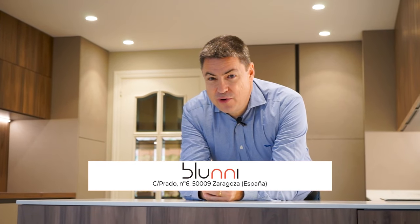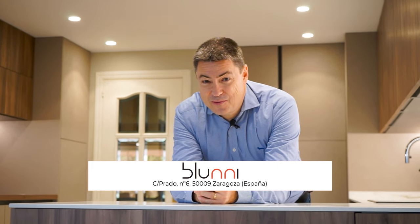Hola cocinillas, ¿cómo estáis? Bienvenidos al canal de BlueNi, yo soy Sergio y hoy vamos a ver una cocina con office. Quedaos con nosotros y ya veréis qué chula.